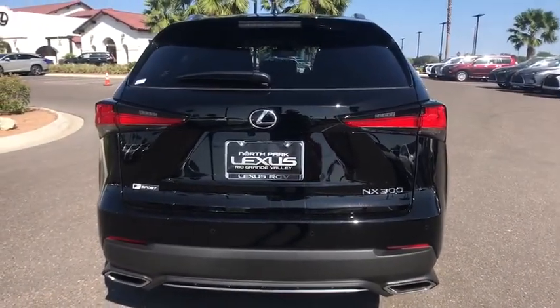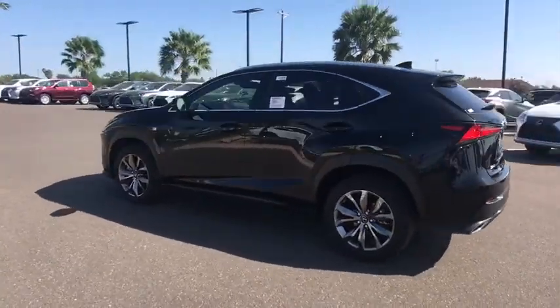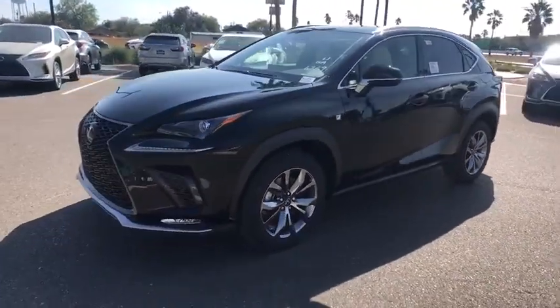Here are some of this vehicle's great options: backup camera, anti-lock braking system, steering wheel audio controls, power passenger seat, keyless entry, lane departure warning, traction control, stability control, remote engine start, Bluetooth.